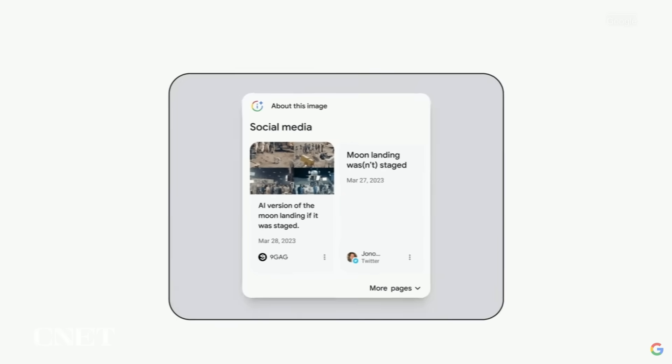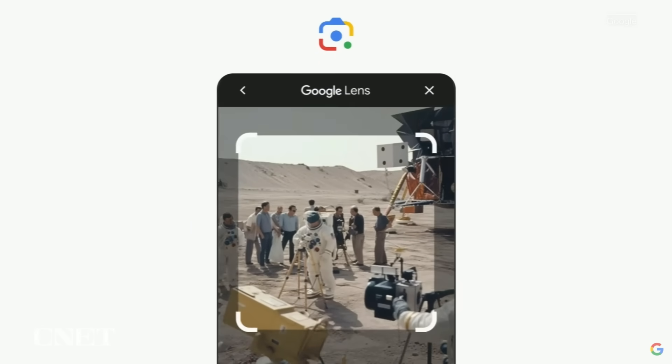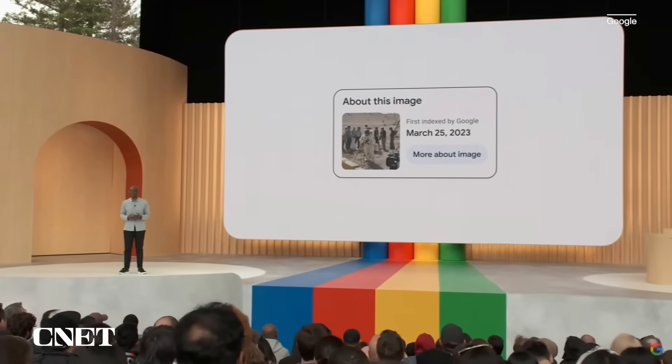Later this year, you'll also be able to use it if you search for an image or screenshot using Google Lens, or when you're on websites in Chrome.